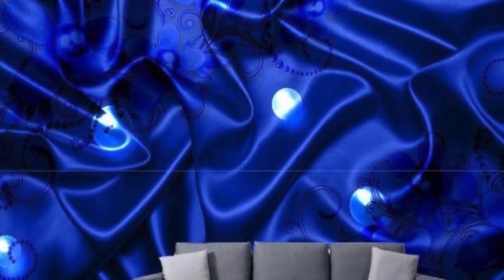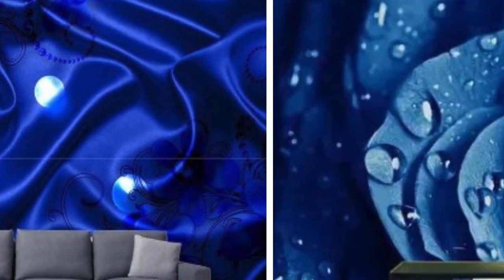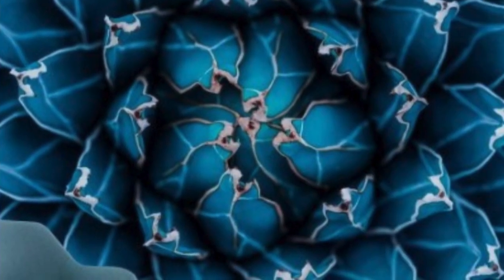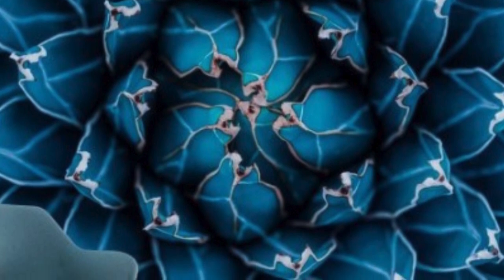One of the key advantages of 3D wallpaper lies in its ability to manipulate perception, giving the illusion of tangible surfaces and protruding elements. Whether it's a mural depicting a lush forest with trees seemingly reaching out towards the observer, or an abstract geometric pattern that appears to pop out from the wall, the depth created by 3D wallpaper adds a dynamic and engaging element to the overall design.